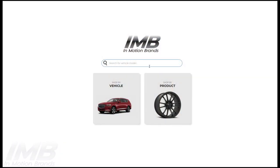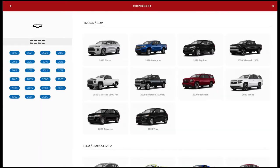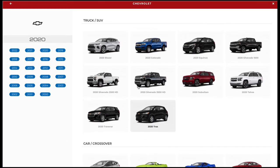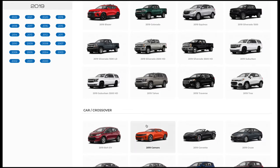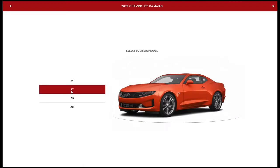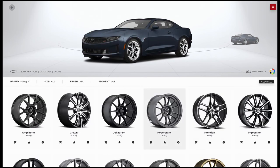That time is now. Introducing the wheel visualizer with top-of-the-line design unlike any other technology in the market. See exactly what your dream rims look like on the make, model, and exact color of your ride from multiple angles. Compare as many styles as you like from multiple brands with all the product information at your fingertips.